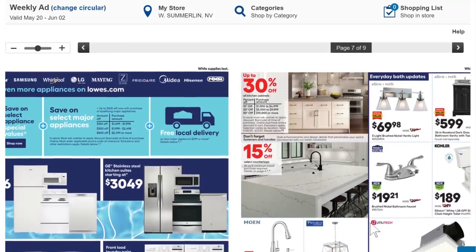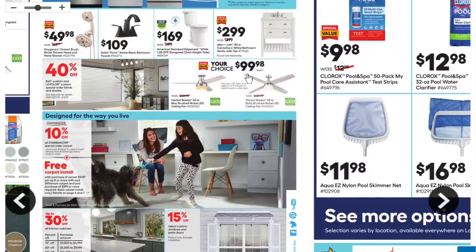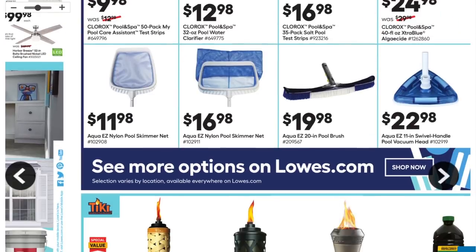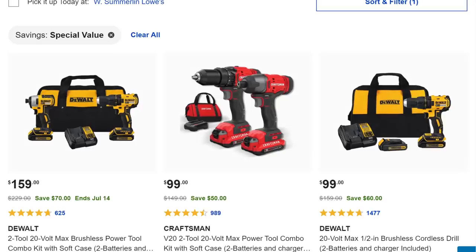Still going — we got flooring, hardware, fixtures, ceiling fans, paint — it's that time of year to get ready for spring and fixing up your house. We got tiki torches — five for $15, not bad. Then of course pool equipment. I'll say this: I will not own a house in Vegas again without a pool. For those of you who have pools — nobody likes you folks. All right, let's jump into some of the more specific items.